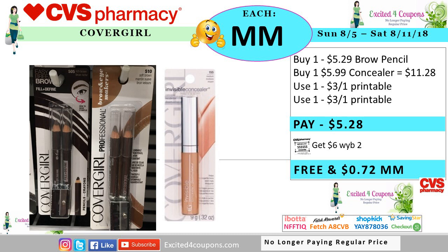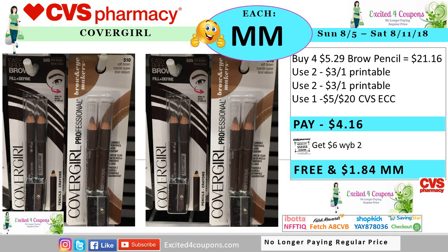CoverGirl will be a good deal if you have those printables. You could buy two brown pencil or concealer — you can do mix and match — the point is that you need to buy two. Use two of those printable coupons, which were also available in the CVS app. You pay $5.28, you get back $6 ECB, making it free and $0.72 moneymaker. But keep in mind that some stores the prices do vary, so your moneymaker might be different. Another deal idea: if you have a coupon that says five off when you purchase $20 of CoverGirl, buy four of the brown pencil, use four of those printable coupons, use that five dollar coupon from CVS. You pay $4.16, you get back $6 ECB, making it free and $1.84 moneymaker.